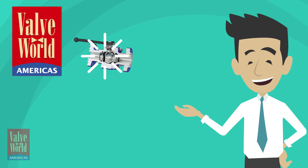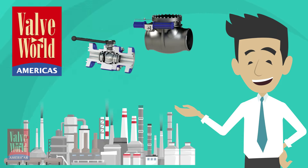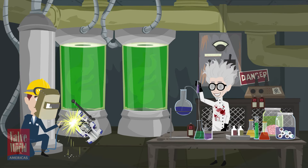This month in Valve World Americas, we look at how to properly procure valves for the chemical and petrochemical industry, where there are countless processes and fluids that require valves specifically tailored to each application.